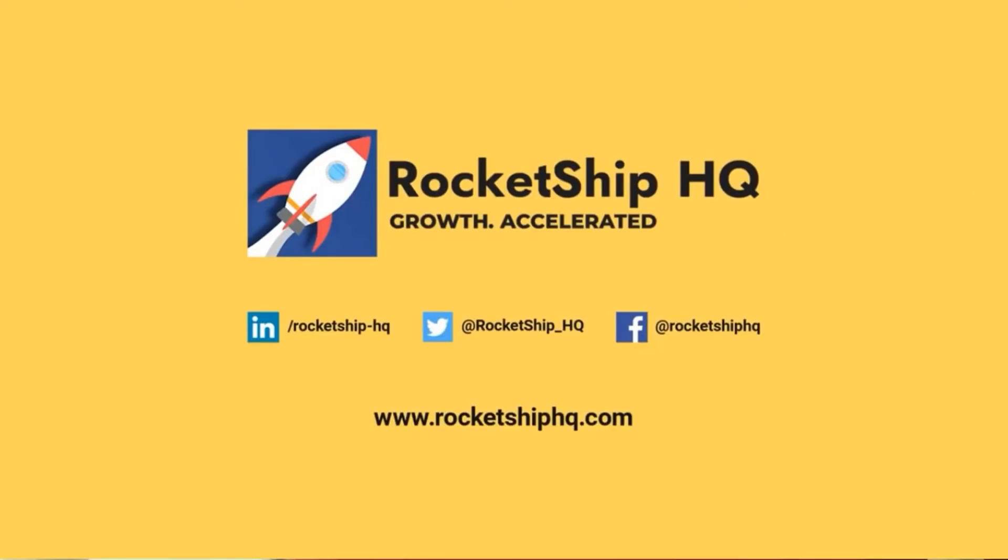For more tips, pointers, and strategies from the leading edge of mobile user acquisition, subscribe to our YouTube channel or check out our blog at rocketshiphq.com.